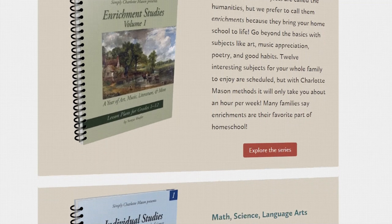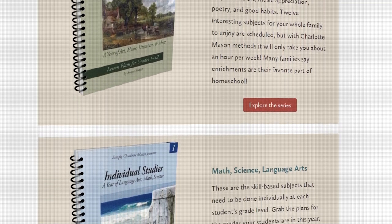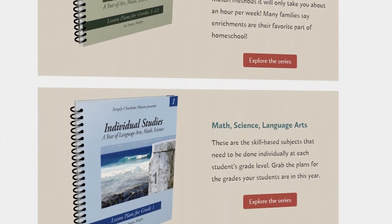There is a little bit of work to understand what this curriculum wants you to do, and that's the case with a lot of Charlotte Mason programs — it's really teaching you how to think in the Charlotte Mason style, which is actually quite different from traditional methods of learning.